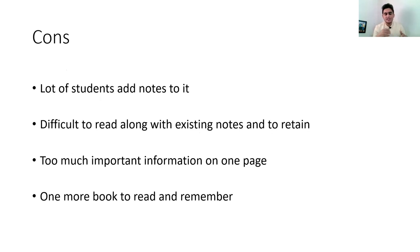Now coming to the cons — or rather, the difficulties. Many students add extra notes to the book, but since every line in USMLE First Aid Part One is already MCQ-level, adding more information will only confuse you and make it harder to remember. Do not add things to it. It's already very concise, and making it denser makes it difficult to read alongside existing notes.